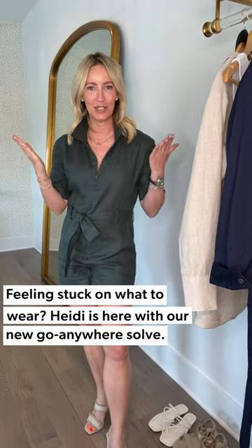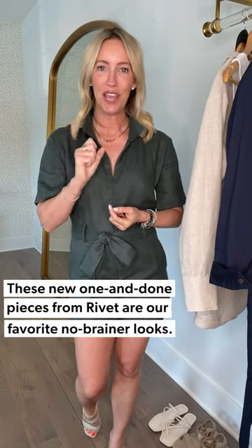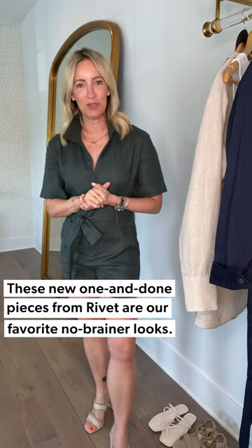Hey hey hey — three days, three ways. Are you finding yourself stuck on what to wear, be it in the morning, at night, during the week, on the weekends? You're staring at your closet and not finding what you need. I have got the perfect solution, and it is easy as one piece, three looks from Rivet Utility.